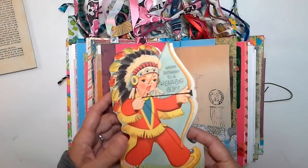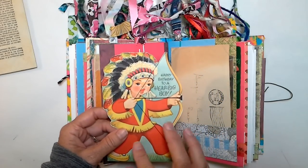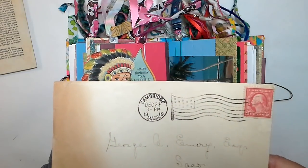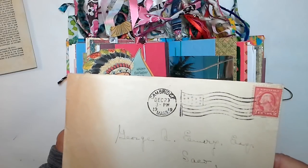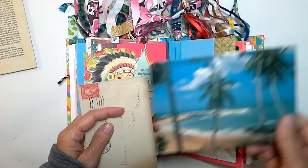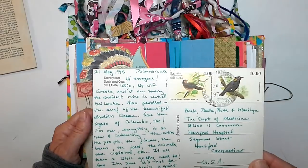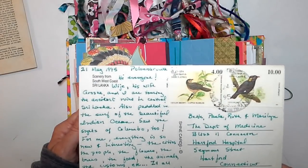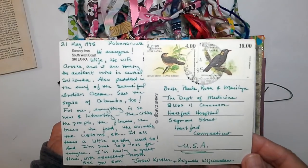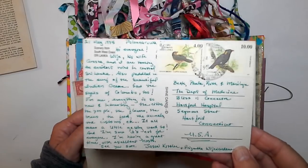So we've got salvaged handwriting on a vintage card — probably from around 1953. A beautiful envelope: Cambridge, Massachusetts, 1919. Look at that stamp — isn't that neato? And a postcard from what I'll call Polynesia, to the staff at the Department of Medicine at Hartford Hospital.